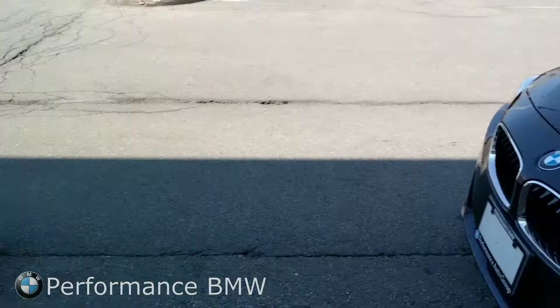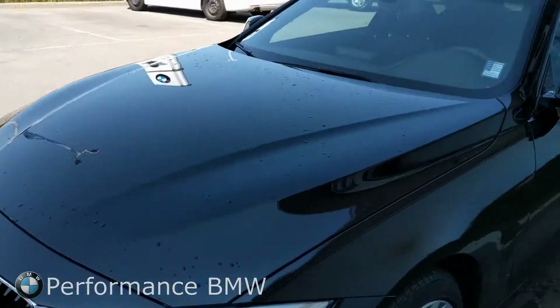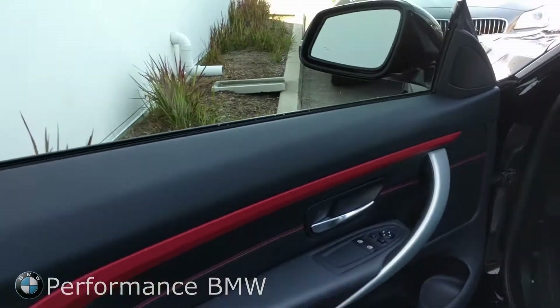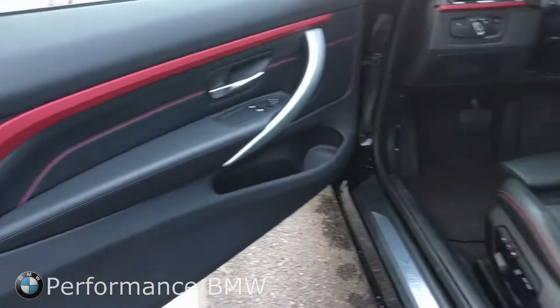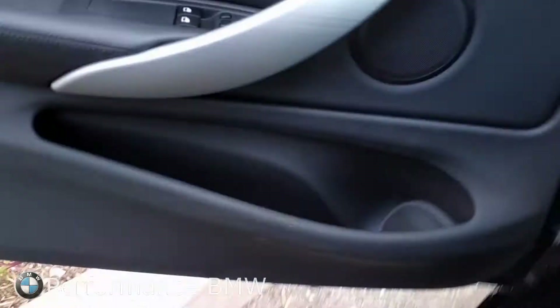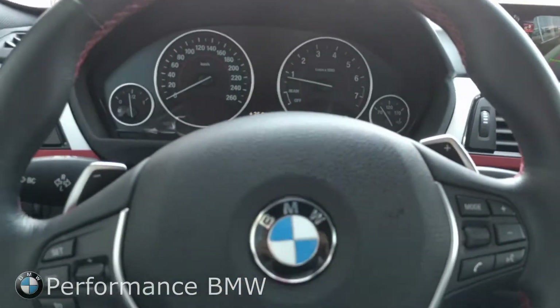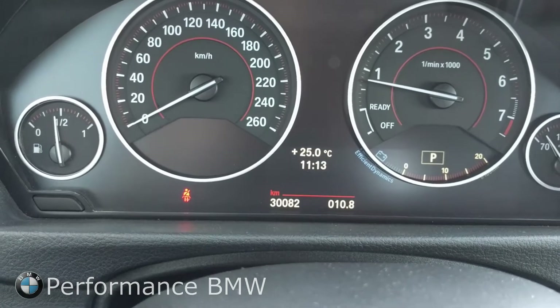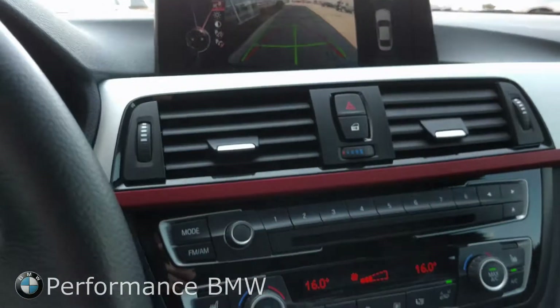Both cars have nice headlights. This car also has comfort access in it. It has a nice red contrast stitching down the seats and along the door panel. This one has 30,082 kilometers at the time of this video.